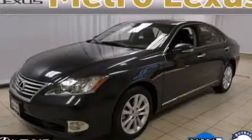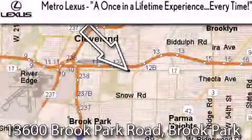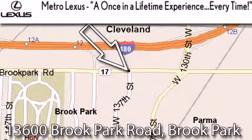We invite you to contact us today to learn more about this vehicle. Metro Lexus is located at 13600 Brook Park Road in Brook Park. A once-in-a-lifetime experience, every time.